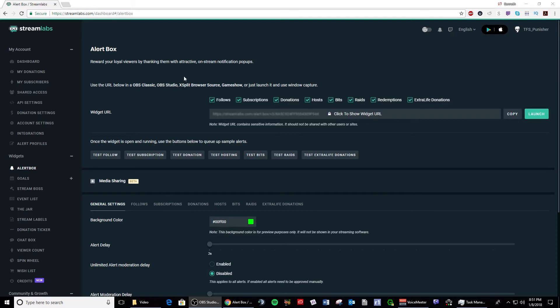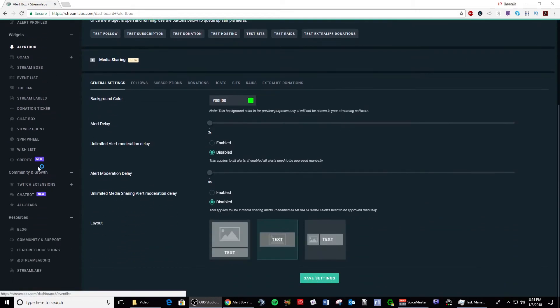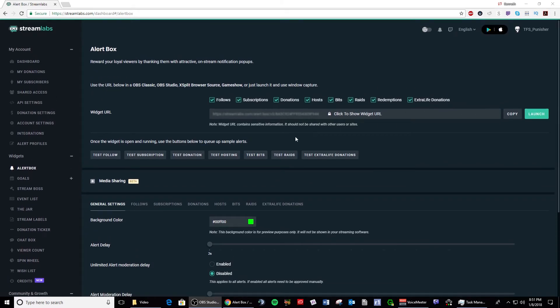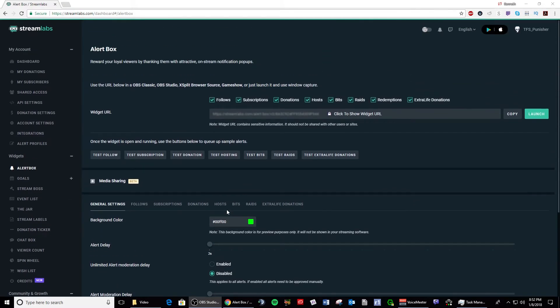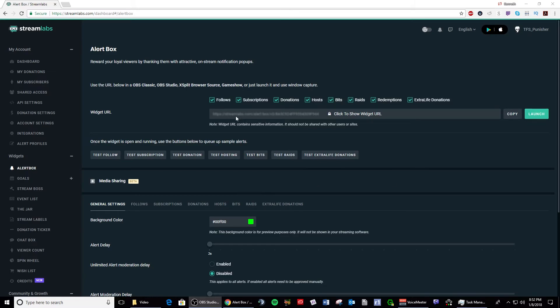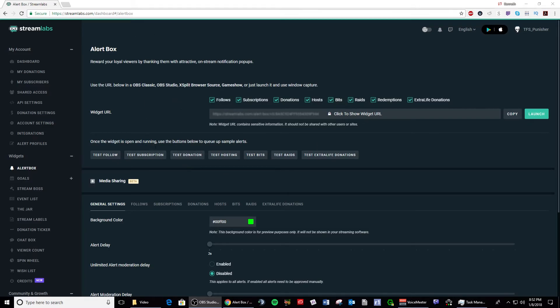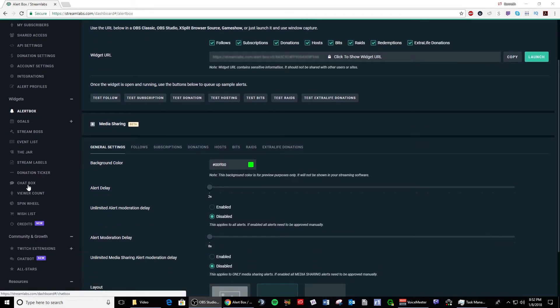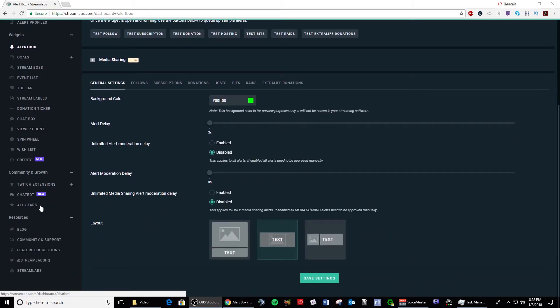If you're using OBS Studio instead of SLOBS, you'd need to go to the Streamlabs website, set up your widgets — most of which use browser source in OBS Studio — and simply copy and paste the link from the dashboard for your different widgets into a browser source inside OBS Studio. But if you have SLOBS it's integrated and much easier to use. I won't go into a lot of detail here since I already have a video covering Streamlabs, but within Streamlabs there is one thing I recommend downloading that is not part of SLOBS.